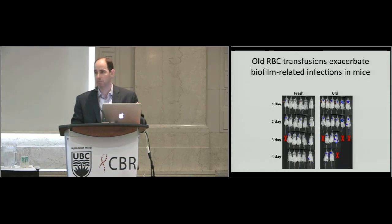In catheterized mice with catheters in their hearts, we gave them luciferase-expressing Pseudomonas through their tails. After fresh blood, only a couple of mice started lighting up over their catheters. In the old blood group, they were all lighting up over their catheters and showed increased mortality.